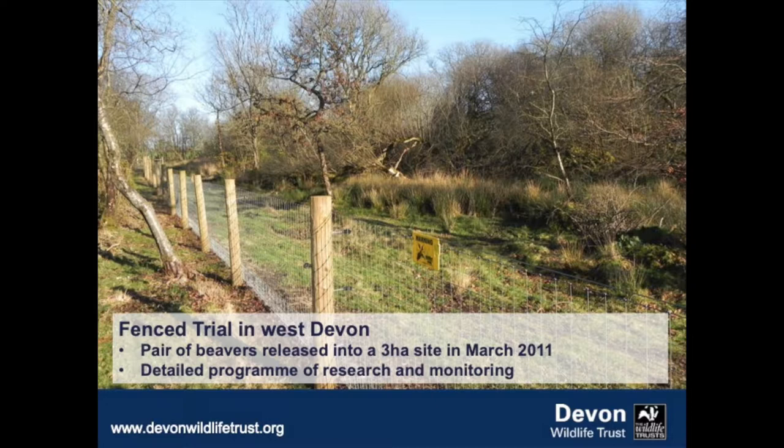This is what the enclosed site looks like. It's a fenced site, about three hectares in size. We put a pair of beavers into there in March 2011 and began a detailed program of research and monitoring.